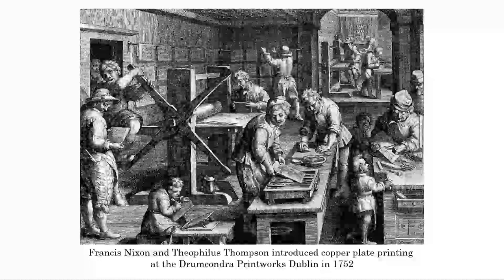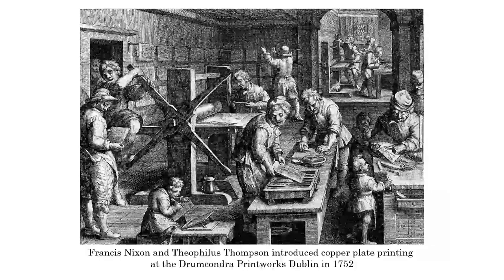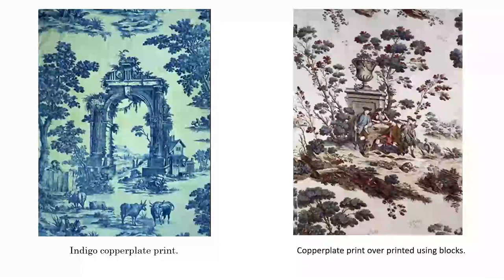There was another alternative to block printing, and that was copper plate printing. That was invented by Francis Nixon and Philip Thompson, and they introduced it from Dublin in 1752, bringing it over to this country. Probably the biggest difference was that you could only print one colour. Here you've got one that's printed in indigo, and on the right hand side you've got one which is a copper plate print with colour added using blocks. So it wasn't unusual to have the mix - in some cases the colour was actually put in by hand as well, depending on the print.